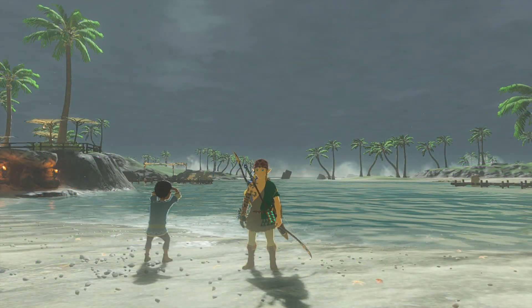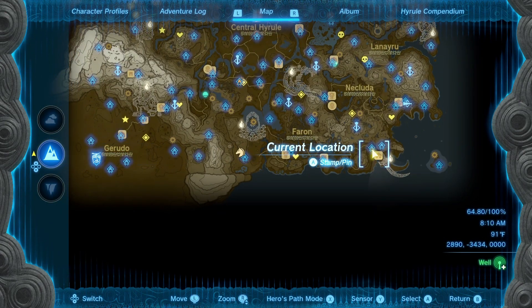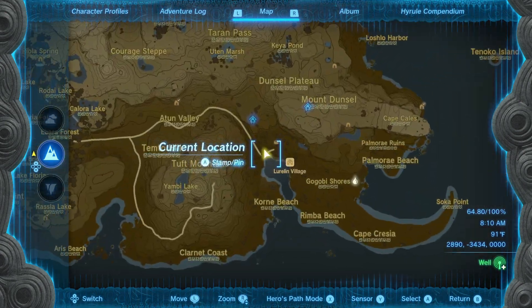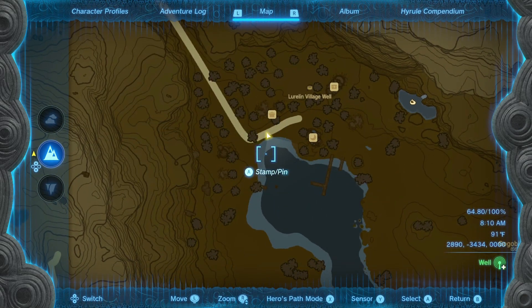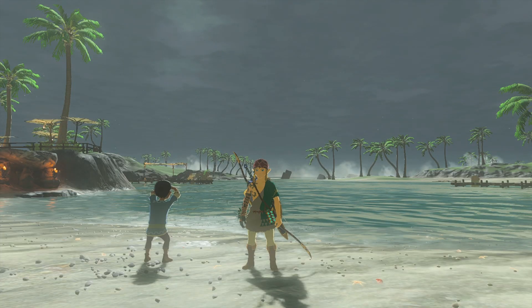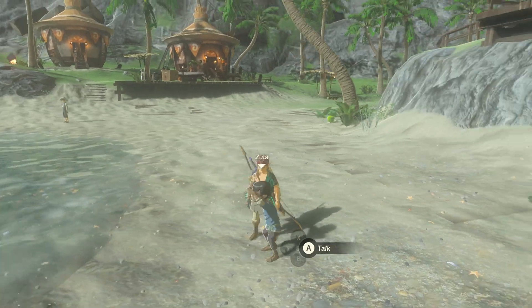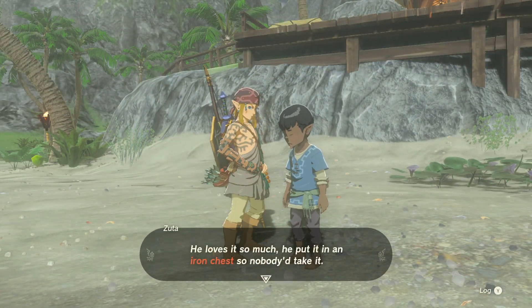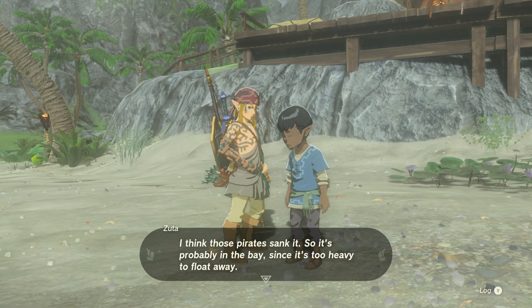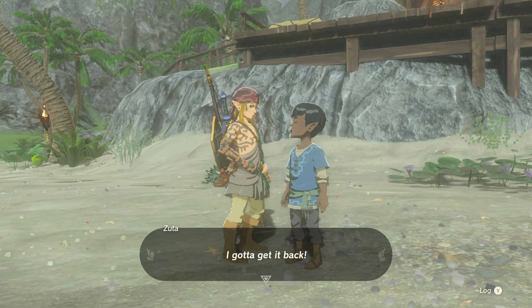In case you haven't started this quest, you can do so by talking to Suda, the kid looking at the ocean on the beach after completing the Lureland Village restoration project. He'll tell you about how his dad lost his favorite shirt to the pirates that sunk the metal chest where he stored it. The chest is supposed to be somewhere in this bay, so you need to help him out.